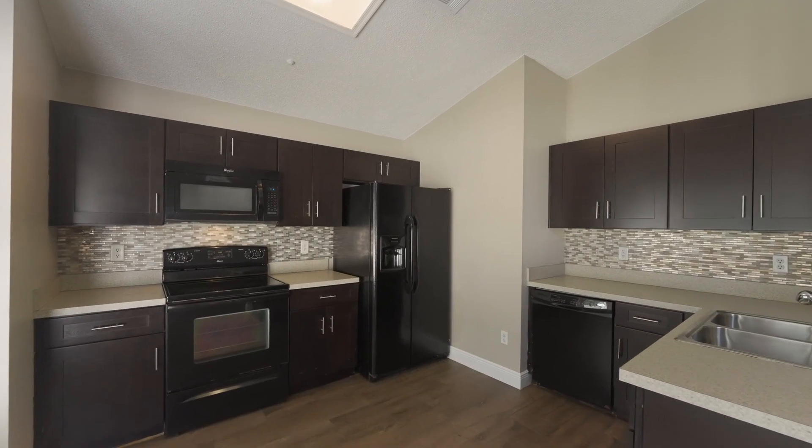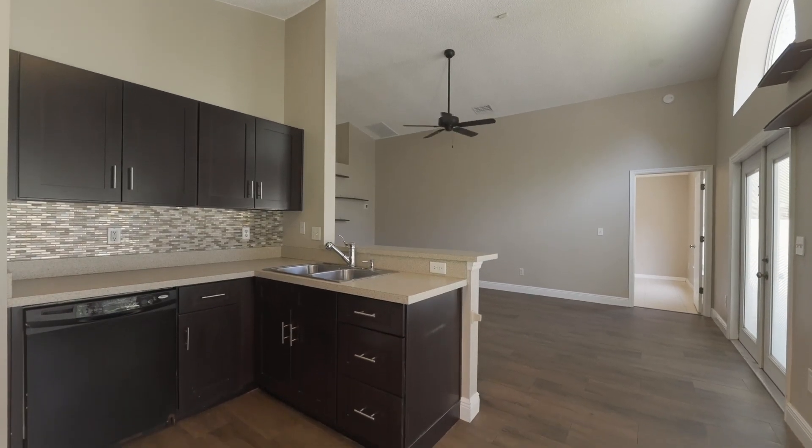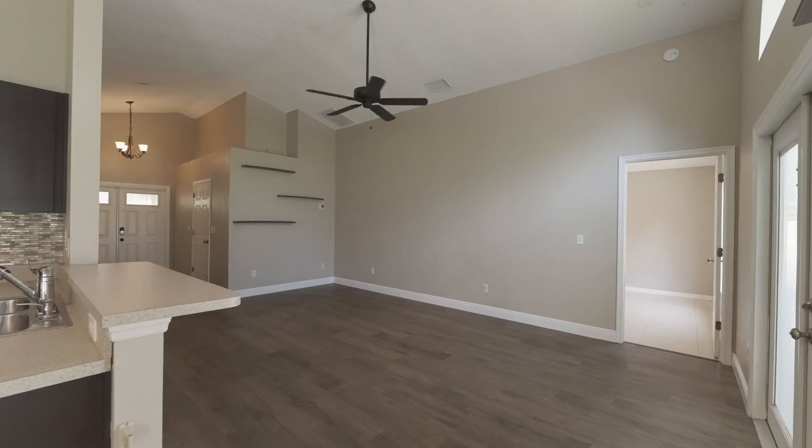Large windows bring in the light and make the open-plan living of the great room and kitchen feel welcoming. Updated cabinets, hardware, and backsplash, along with plenty of room in the kitchen will be sure to please the home cook.